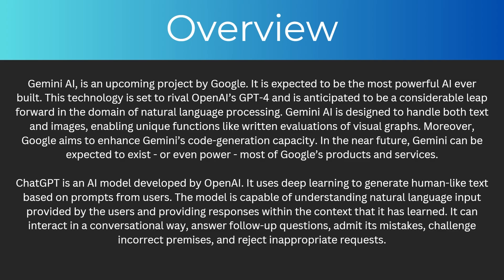On the other hand, ChatGPT is an AI model developed by OpenAI. It uses deep learning to generate human-like text based on prompts from users. This model is capable of understanding natural language input provided by the users and providing responses within the context that it has learned.